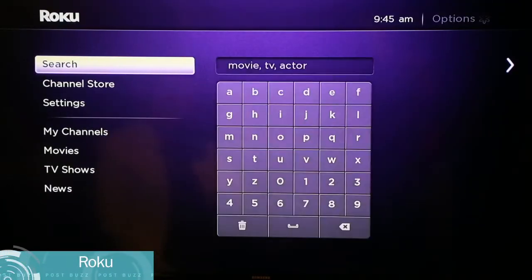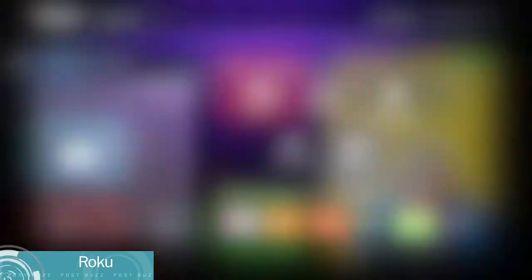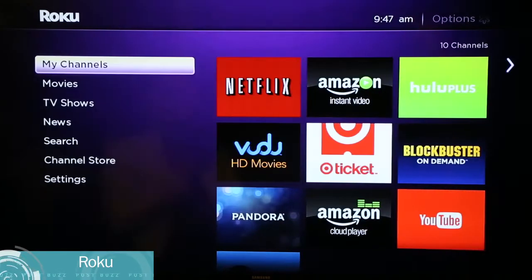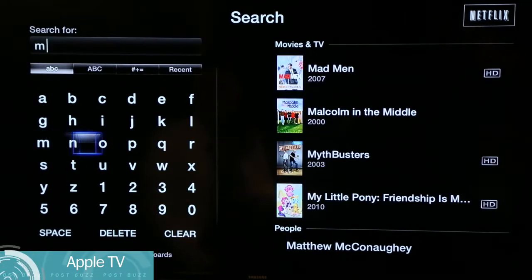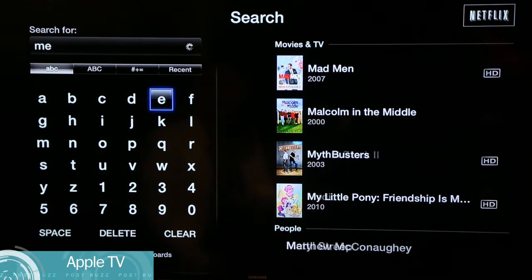Roku search is slow, but it's also unified, so if you're looking for a title and you see that it's on a couple of services, you can click on that and it'll show you price comparisons and give you a little more information before hitting purchase. Apple search is pretty standard, but it's very easy to read and easy to find the content you want if it's on there.